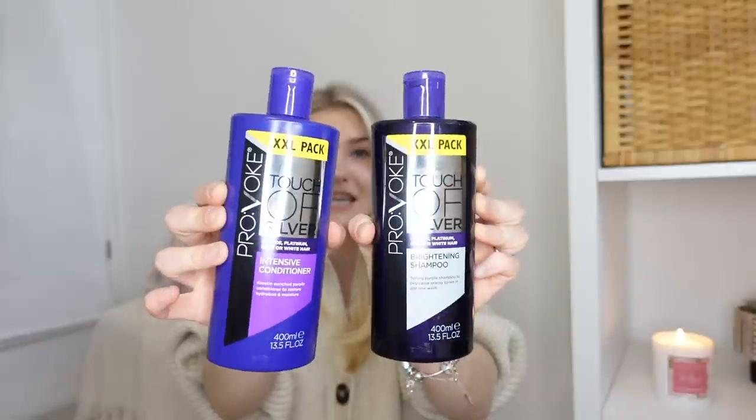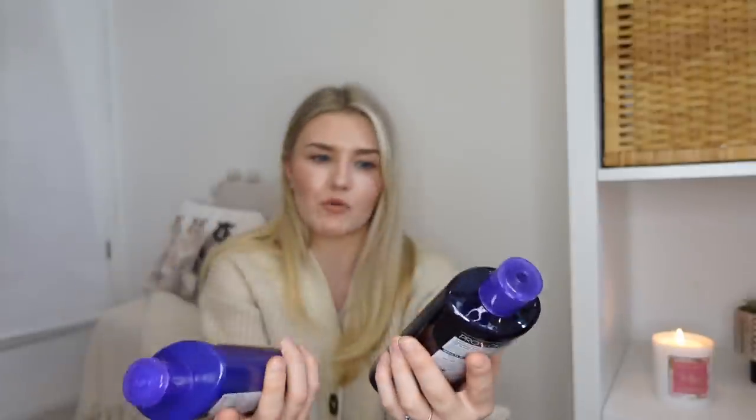For my hair, I saw they did these brightening shampoo and conditioners. For any of you that are blonde like I am - I got my hair coloured last month - I want to keep my hair as blonde as possible especially with the wedding coming up. I got the Provoke Brightening Shampoo and Conditioner, like purple shampoo and conditioner for blonde, platinum, grey or white hair. It's called A Touch of Silver. Maybe once a week I'll use these alongside my normal shampoo and conditioner to keep on top of how blonde my hair is. They were so affordable compared to other purple shampoos and conditioners, especially in Home Bargains.